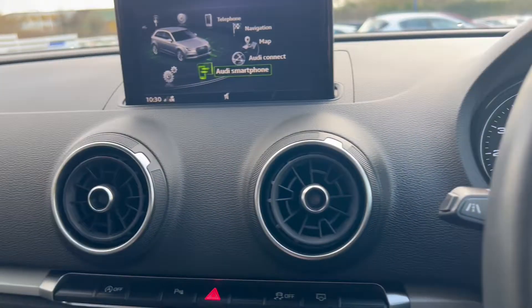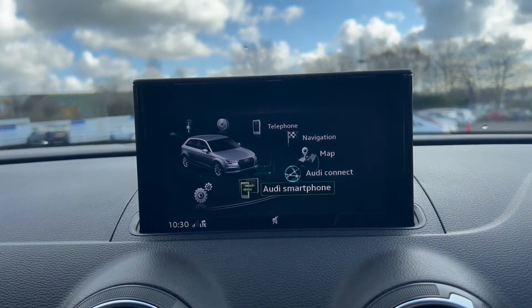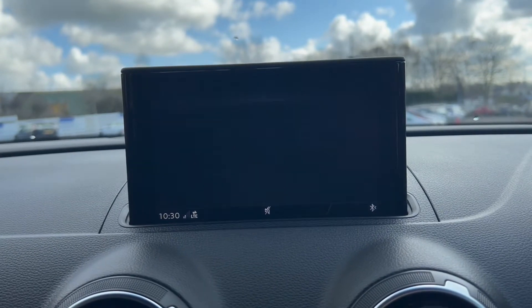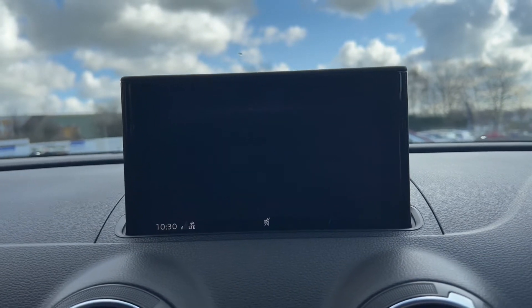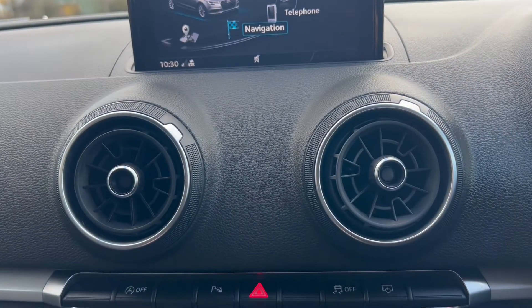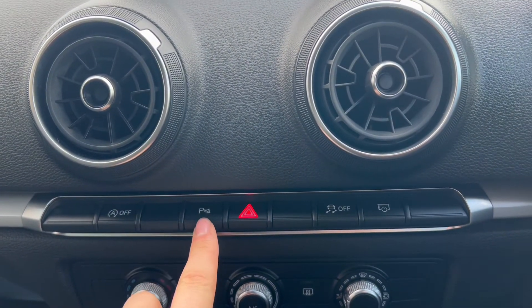Over now onto the main infotainment system, where you're able to find the telephone option for Bluetooth connectivity. You've also got radio, which does include DAB radio, and there is a satellite navigation system in the vehicle which is SD card based.